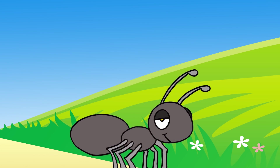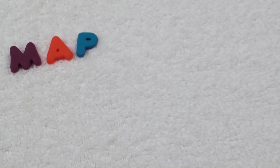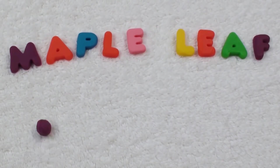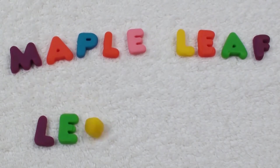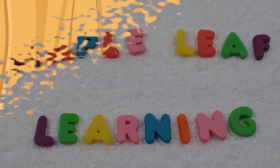Thanks for playing. Maple Leaf Learning. Hi guys, I hope you're happy today. If you subscribe, I'll be happy too. Yeah! Bye!